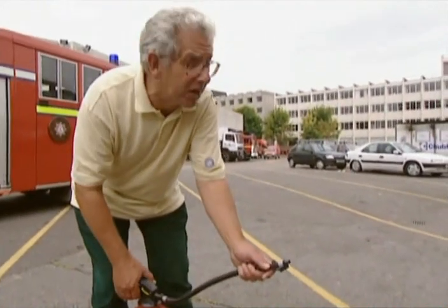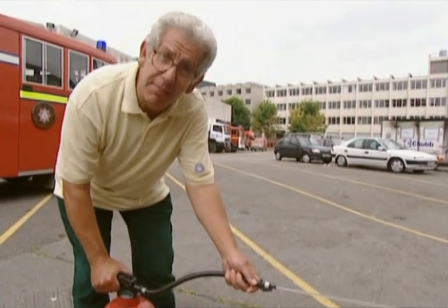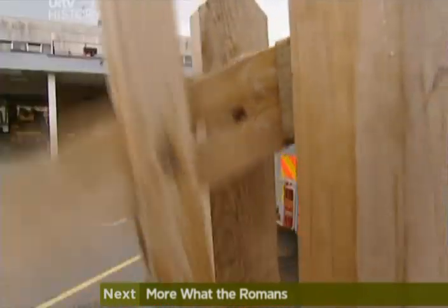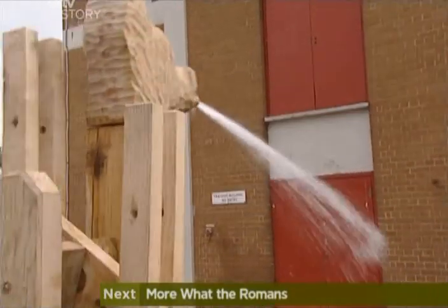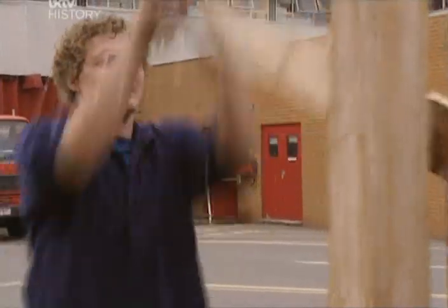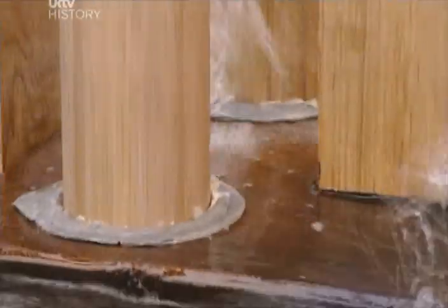Extinguishers like this are supposed to squirt at least seven metres so that the operator doesn't get burnt. The Roman fire engine certainly reaches about seven metres — it would pass the British standard. These pumps disappeared with the fall of the Roman Empire, but they re-emerged to much the same design in the Middle Ages — another example of reinventing what the Romans did for us.